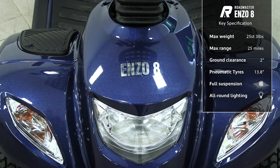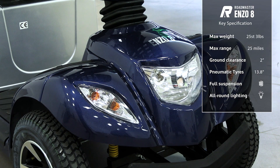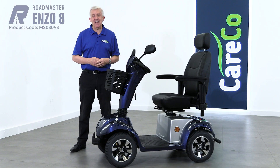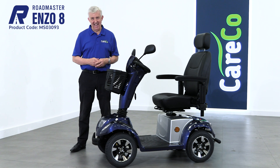The shrouding is available in a choice of two colours: deep bronze and this metallic blue. The Roadmaster Enzo 8 — part of the wider range of mobility scooters from Careco.